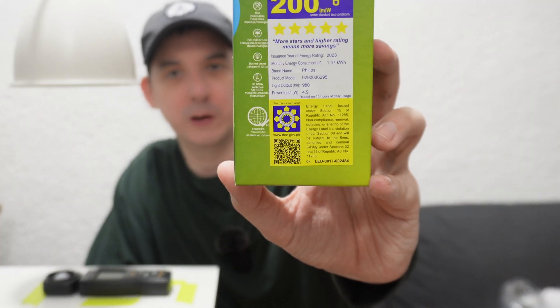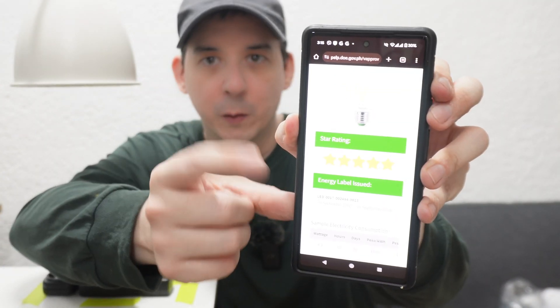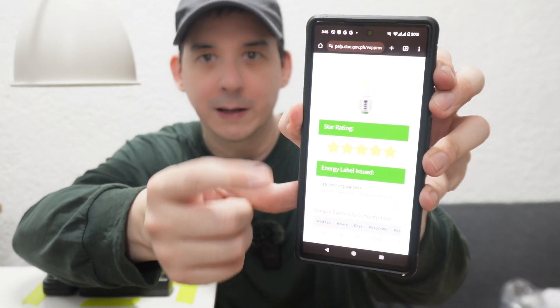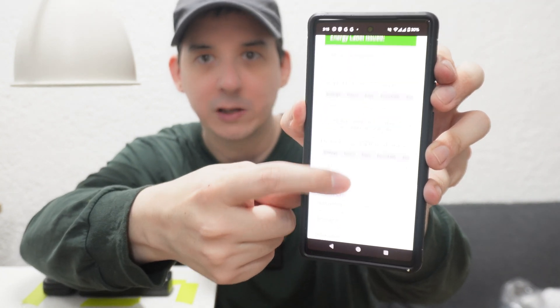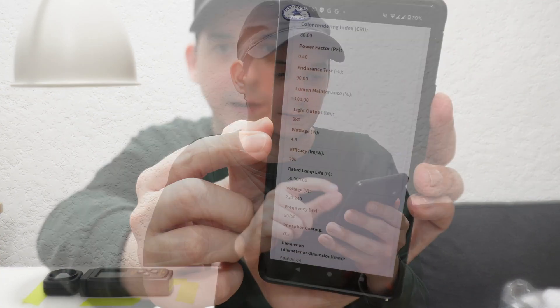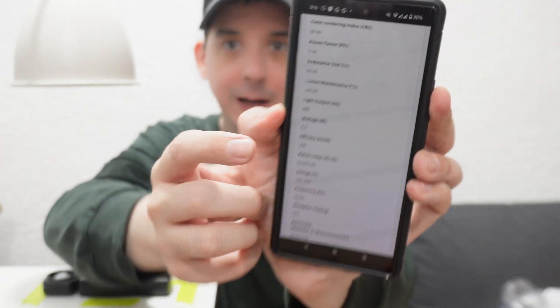Let's talk a bit more about this energy label. You might notice the QR code on the bottom — if you scan that with your phone it will take you to the DOE website. It shows a picture, the lumens per watt, and the energy efficiency. It will even tell you how much it will cost to run, and they also give you information about the CRI, the power factor, and various other things, although not everybody cares about those more technical details.